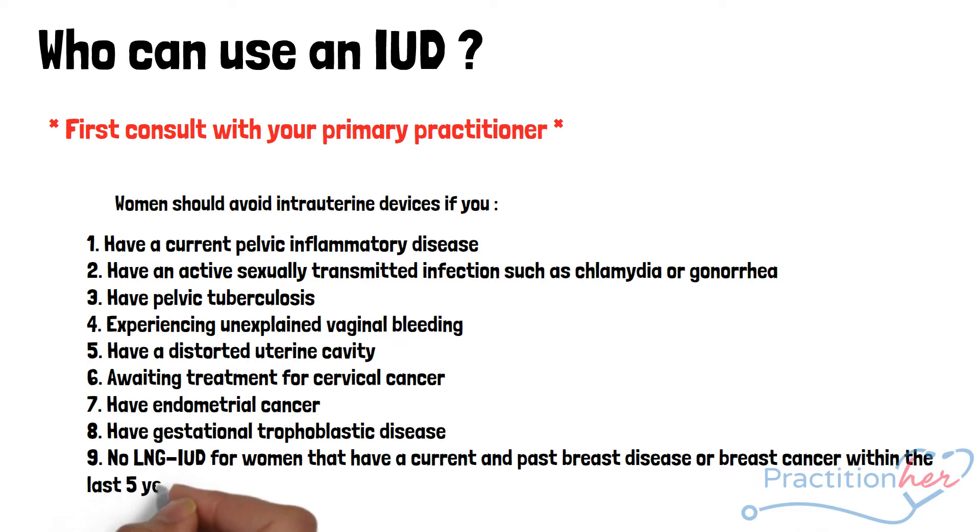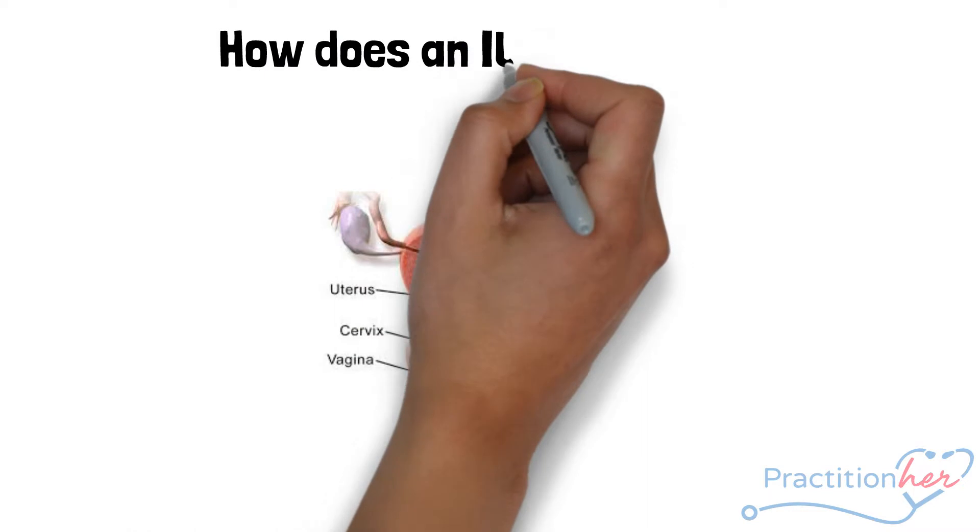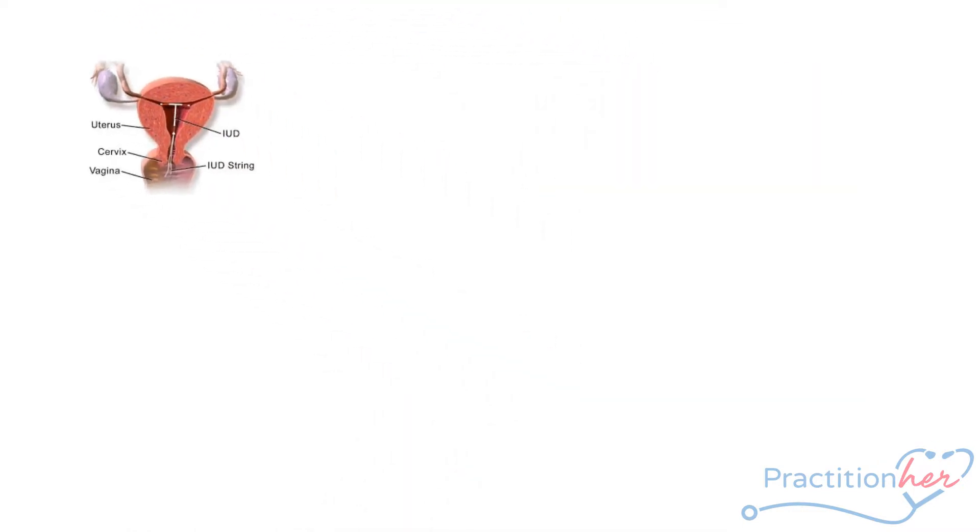The reason being, levonorgestrel is a hormonal contraceptive and affects breast tissue. So how do they work?